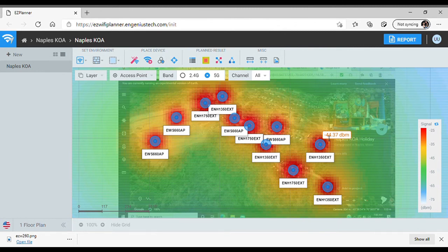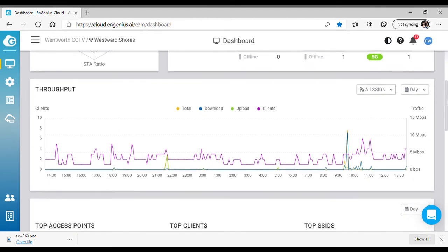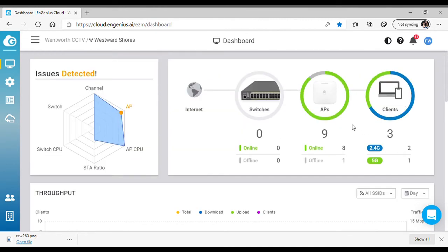That's how the heat map planner is used. When we do a consultation and come out to the campground or marina, we use this map to put our access points and use heat map technology to ensure coverage. Moving along to the NGenius cloud — this is our cloud-based controller that monitors our system. We're in New Hampshire and it's wintertime, so in this campground it looks like just the staff is there. One access point at the marina is unplugged, so it shows offline.